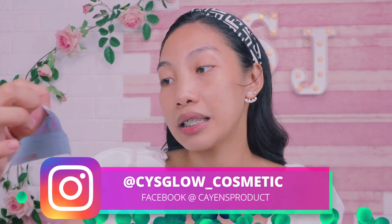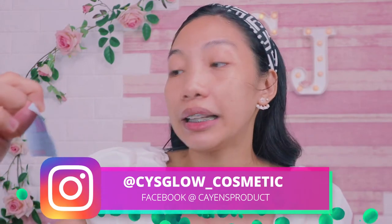Meron sila ditong thank you card. Galing to sa ating CEO na si Miss Karine Kabangon. Thank you for this one. So magkakaroon tayo ng makeup look for today gamit itong kanilang product. So let's see and let's start.